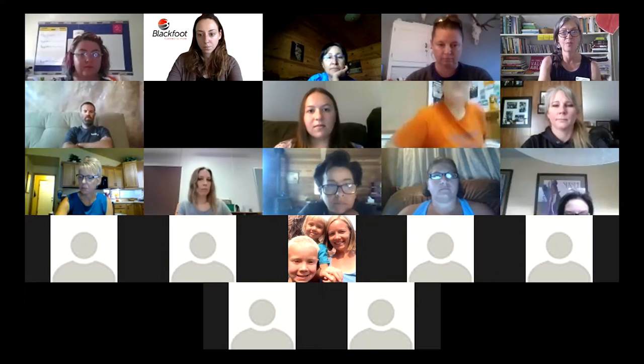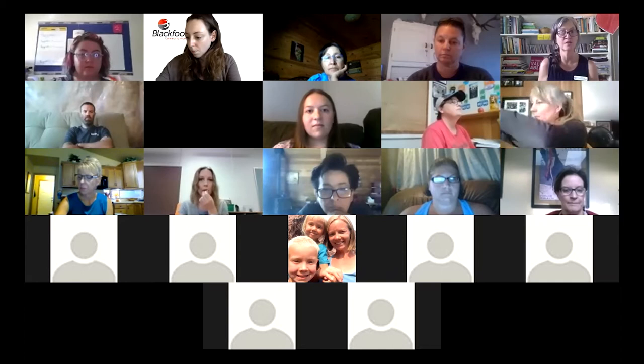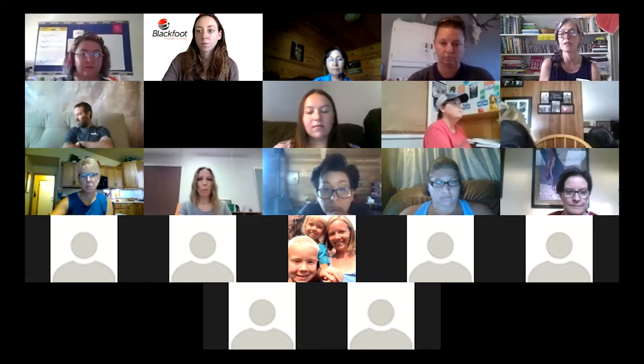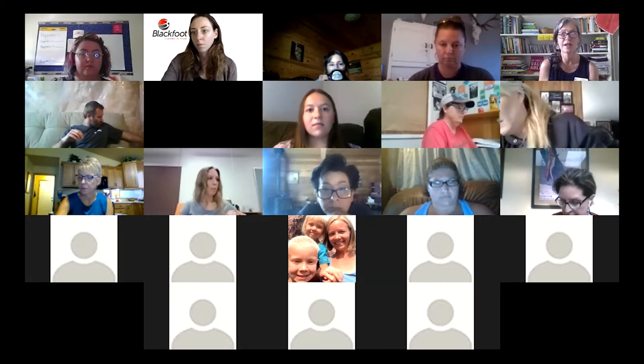Our time together this morning: we're going to do about 15 minutes of intro and I'm going to show you where to find these resources online. They're all free and they're all self-paced, so you can dip in and out as works with your curriculum. Then we'll spend about 15 minutes looking at a piece of art from our contemporary American Indian art collection.